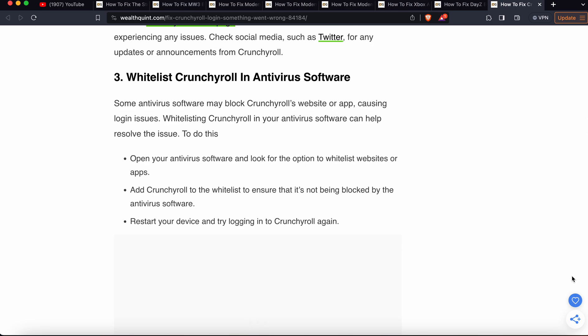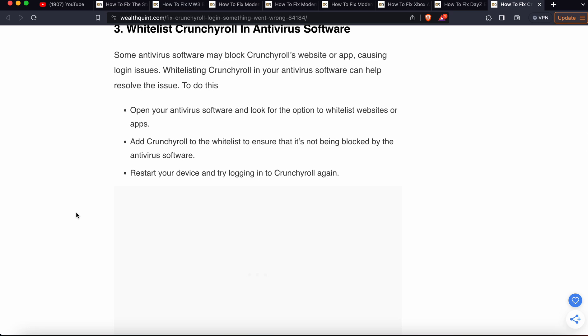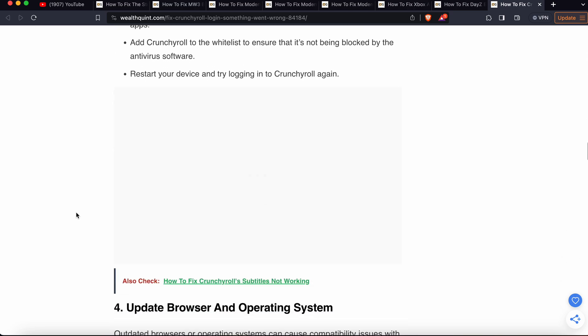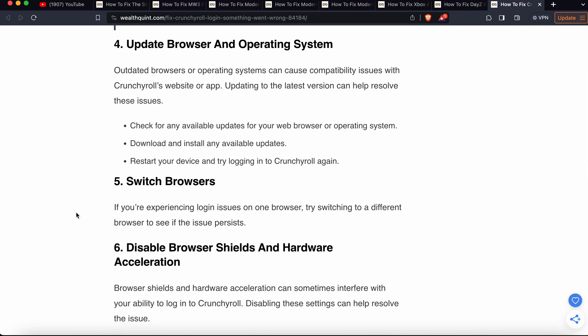Another solution is to whitelist Crunchyroll in your antivirus software. Sometimes antivirus software may block the Crunchyroll website or app, causing login issues. Open your antivirus software and look for the option to whitelist websites or apps, then add Crunchyroll to the whitelist to ensure it is not being blocked. Restart your device and try to login again.